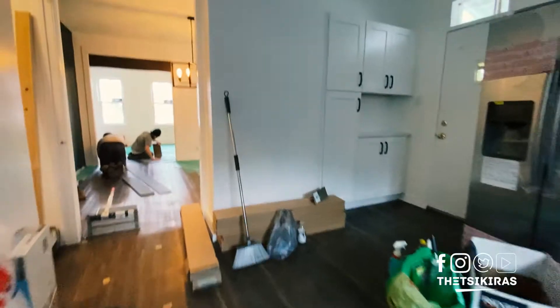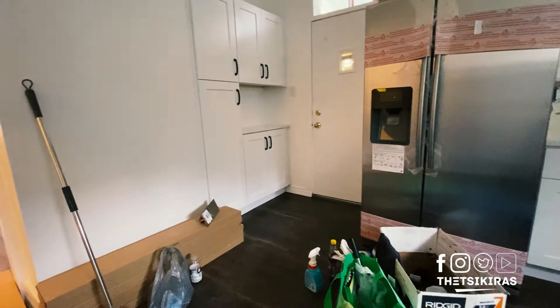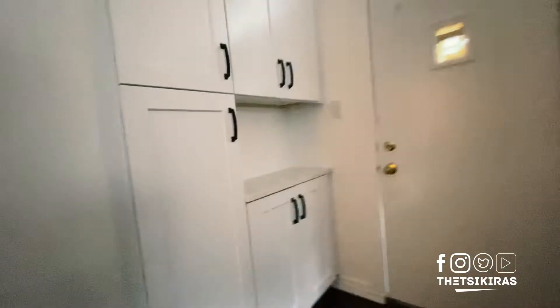We could talk about tomorrow — we could do the rest of the house and bathroom. I have something to do first thing in the morning, but in the afternoon I'm able to come down.